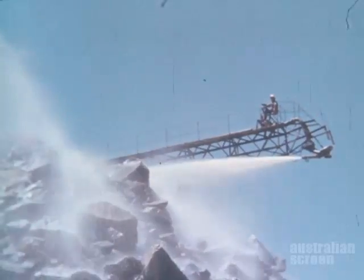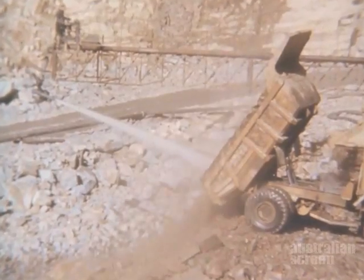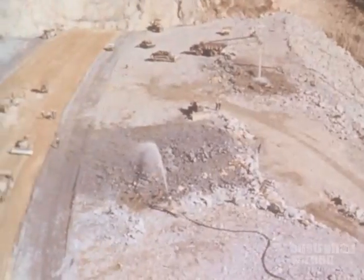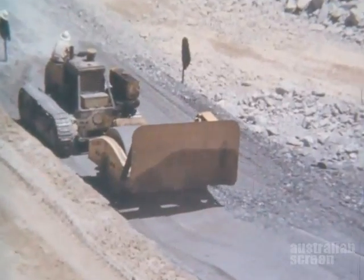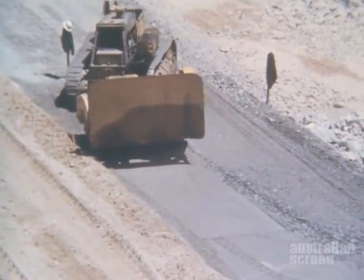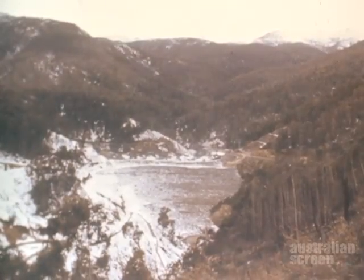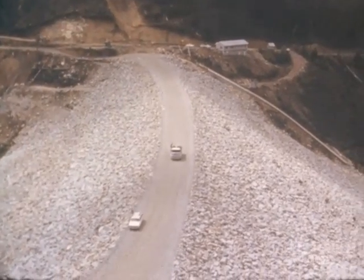While the spillway was under construction, placing continued on the embankment. The vibrating roller was used also to compact the filter material. And in the winter of 1965, concreting work continued on the spillway. With the coming of spring, all that remained to be done was to top out the remaining eight feet of embankment to bring it to a height of 300 feet above the original stream bed.